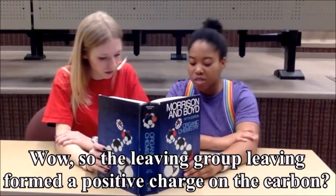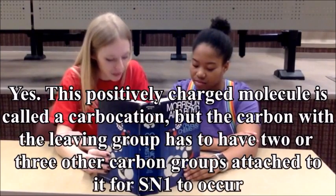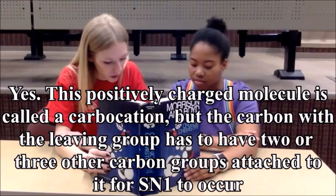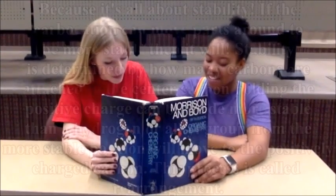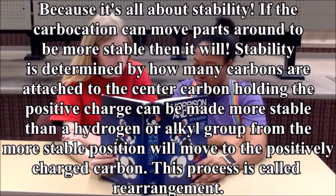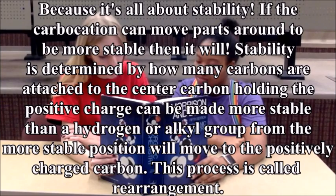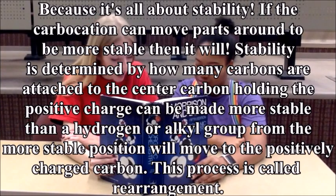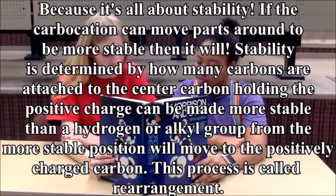So the leaving group leaving formed a positive charge on the carbon? Yes, there's a positive charge molecule called a carbocation. But the carbon with the leaving group has to have two or three other carbon groups attached to it for an SN1 to occur. Why is that? Because it's all about stability. If the carbocation can move to parts that are more stable, then it will. Stability is determined by how many carbons are attached to the center carbon. Then a hydrogen or alkyl group from a more stable position will move to the positive charged carbon — this process is called rearrangement.